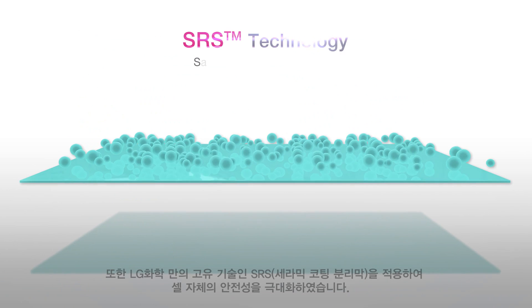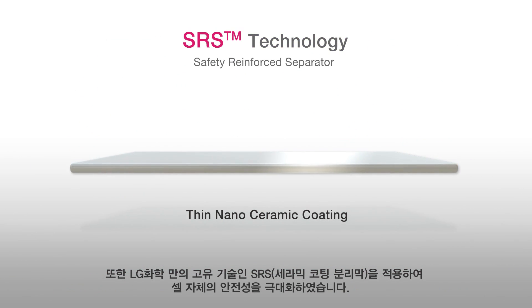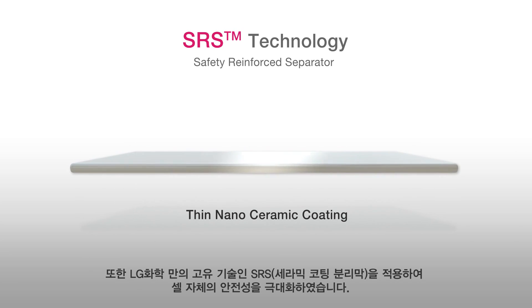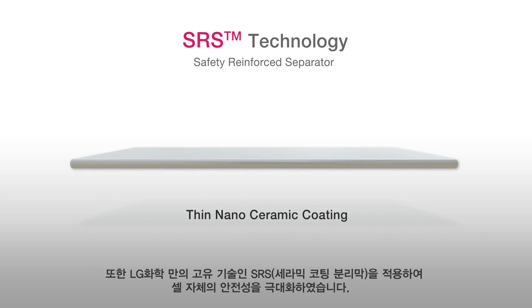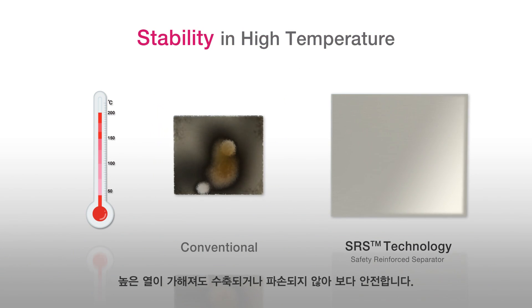LG Chem maximizes safety through patented technology called Safety Reinforced Separator, or SRS, in which every layer of cells are coated with thin nanoceramic, which prevents internal short. Even at high temperature, cells are resistant to deformation.